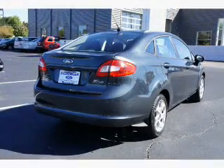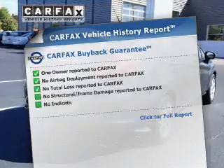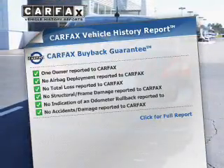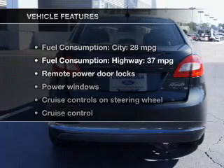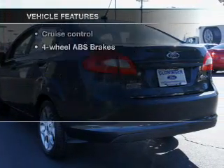Anti-lock brakes help you bring your vehicle to a safe stop. Know the history on this ride and greatly reduce your buying risk with the included Carfax Vehicle History Report. With these notable features, you won't want to miss out on the opportunity to own this amazing ride.